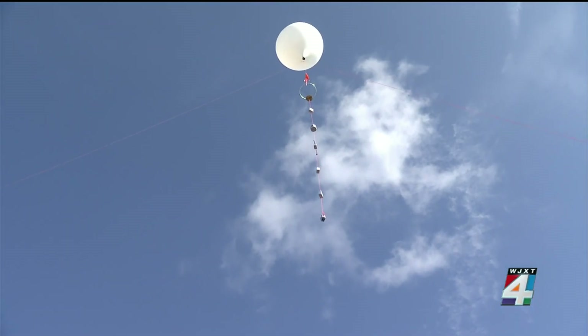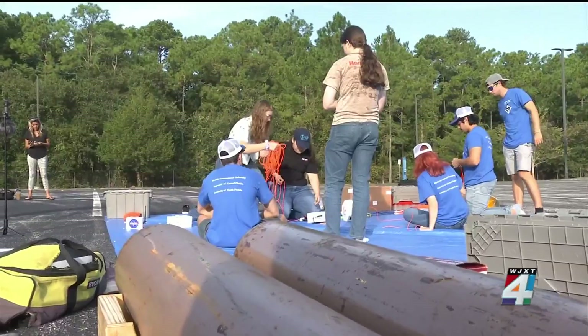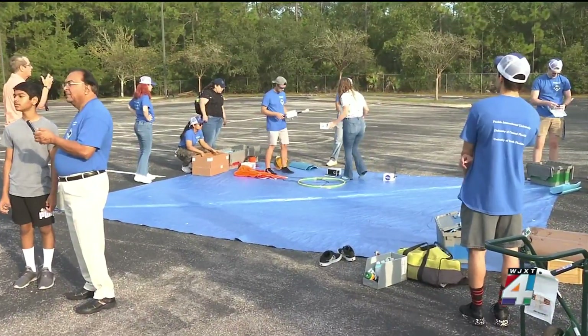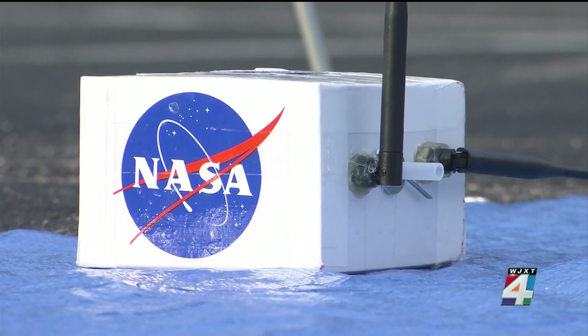Local college students are helping NASA collect data by using a high-altitude weather balloon. Seeing that in the air is the culmination of a lot of work between students, faculty, staff, and NASA's funding. It's made an impact. It is part of a national project. Today, students did a test launch ahead of next month's solar eclipse.